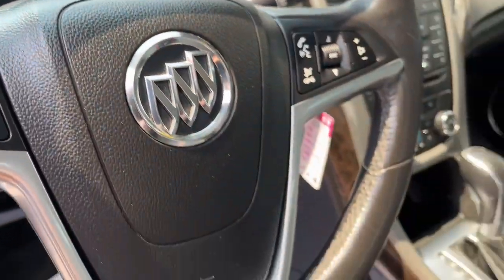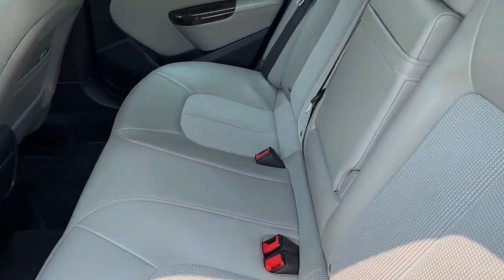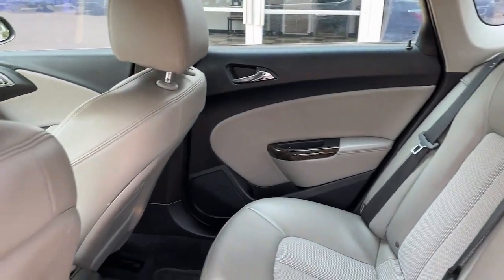Feel the joy that comes with luxury in this stylish Verano. Treat yourself to a test drive today. Our staff will toss you the keys and give you an outstanding customer experience.